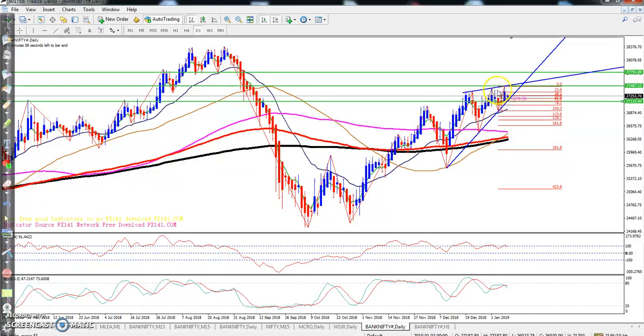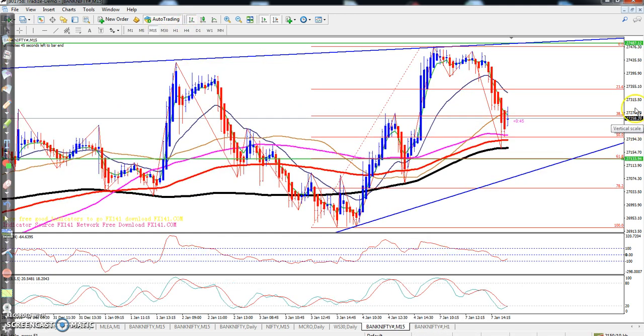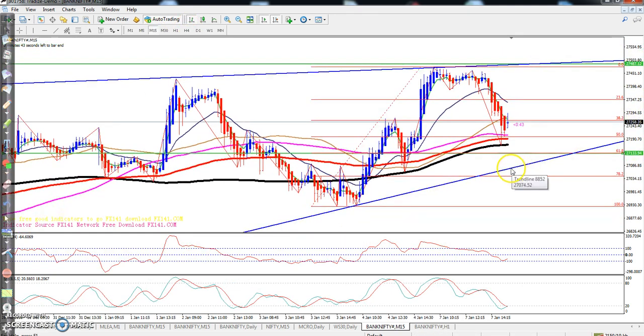On the daily chart, Bank Nifty is continuously going up, but it has tried to break out three times and failed, so there are chances of a slight pullback from here. However, there is a supporting trend line, so you should trade carefully. If the supporting line is broken, then you can also go sell. I hope you enjoy this video. If you like this video, please like and subscribe. Thanks for watching.